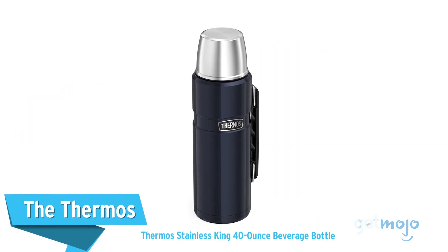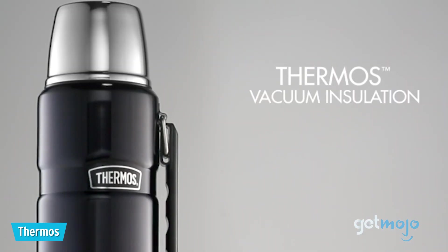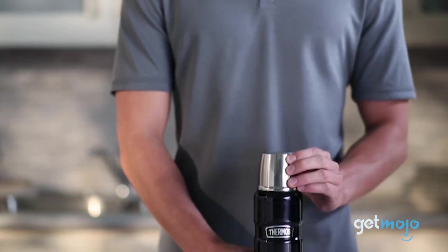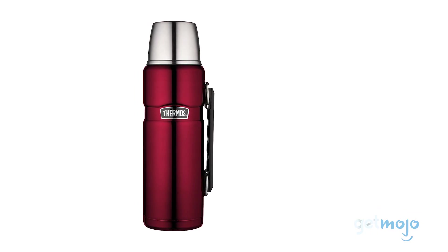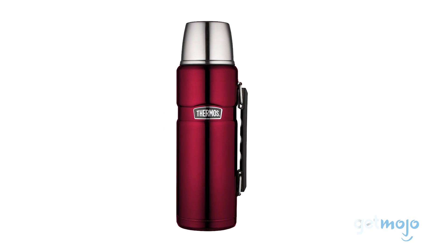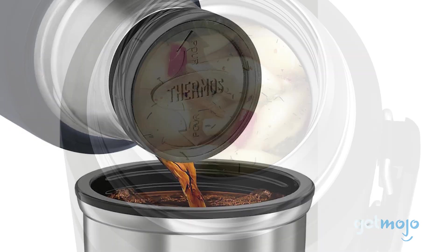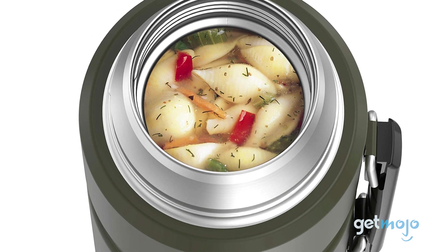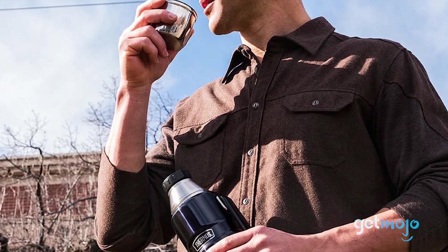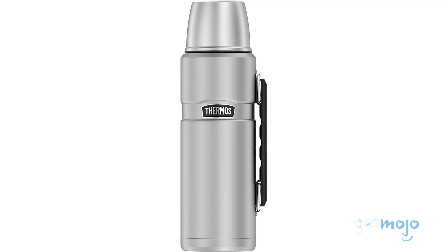The Thermos Stainless King 40-Ounce Beverage Bottle. You know a brand's name is worth investing in when it becomes ubiquitous with the type of product it's associated with, like Thermos. Famous for its large travel mugs, this 40-oz model is perhaps its most iconic, capable of keeping liquids hot or cold for up to 24 hours. It's great for storing various food types too. This vacuum-sealed container is built from durable stainless steel and even incorporates a serving cup into its lid. You can also choose from a variety of classic colors.